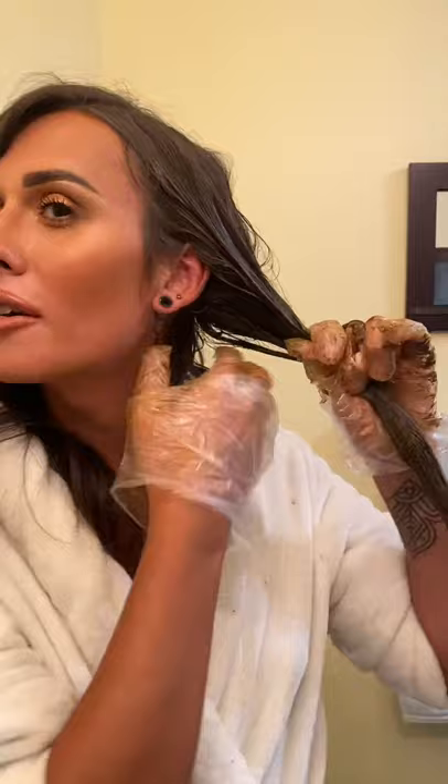Ignore my little mullet — I used to have an undercut, so that's just growing out. That part is really dark, none of it is dyed, so I think that will be fine. I don't think I really need to color that.